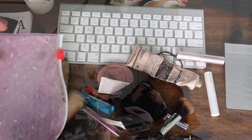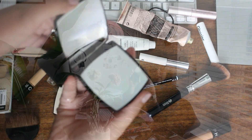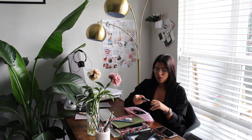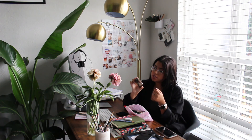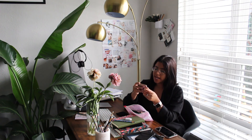This is my Chanel mirror — it was just a little treat for myself and I really love it. I use it a lot. It's double-sided: one side is magnified and one is a regular side. I think it's called the Chanel duo mirror.